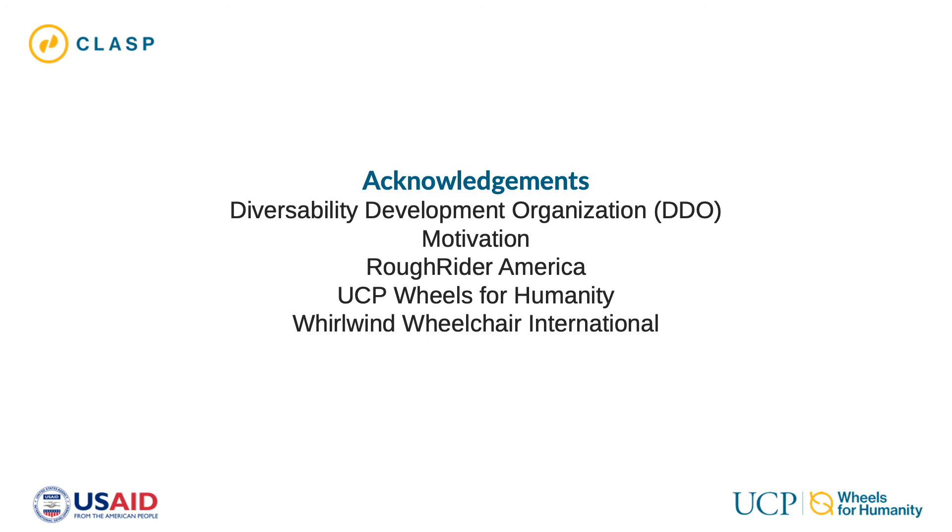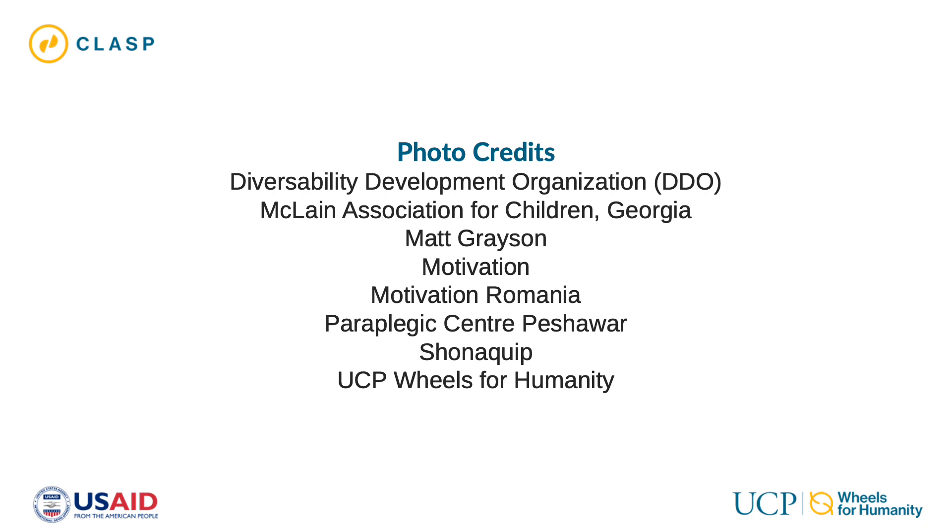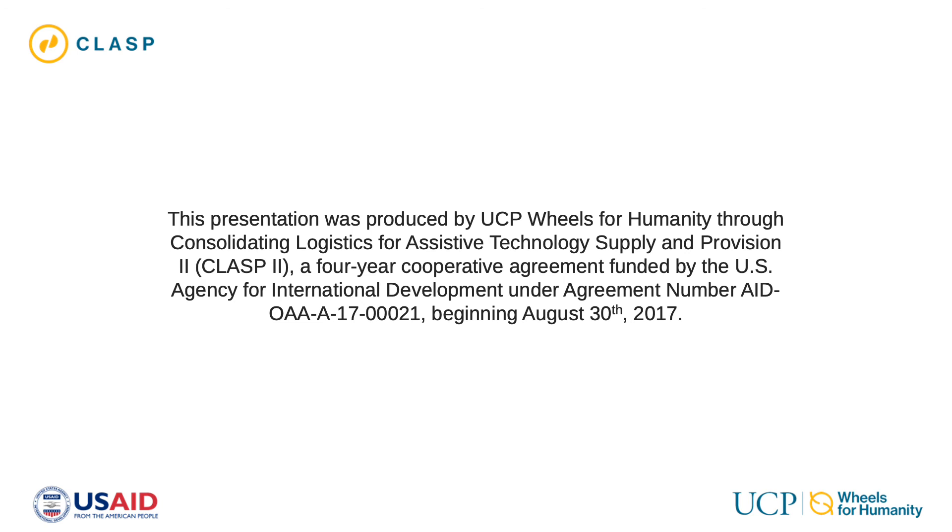Acknowledgements: Diversability Development Organization (DDO), Motivation, Roughrider America, UCP Wheels for Humanity, and Whirlwind Wheelchair International. Photo Credits: Diversability Development Organization (DDO), McLean Association for Children Georgia, Matt Grayson, Motivation, Motivation Romania, Paraplegic Center Peshawar, Shonaquip, and UCP Wheels for Humanity. This presentation was produced by UCP Wheels for Humanity through Consolidating Logistics for Assistive Technology Supply and Provision 2 (CLASP 2), a four-year cooperative agreement funded by the U.S. Agency for International Development under agreement number AID-OAA-A-17-00021, beginning August 30, 2017.